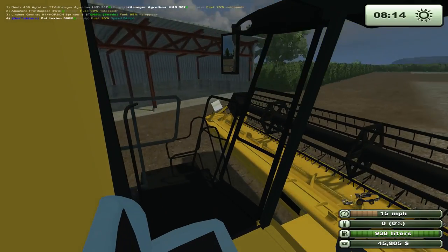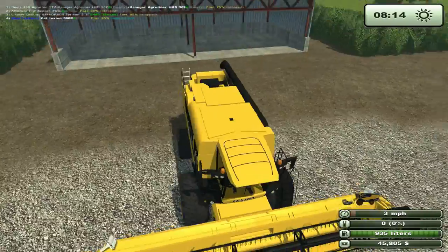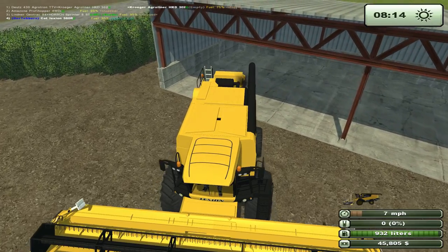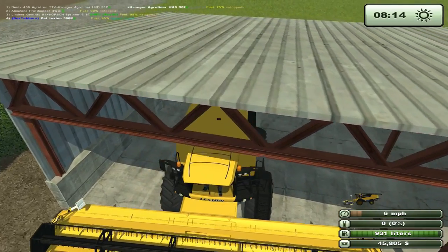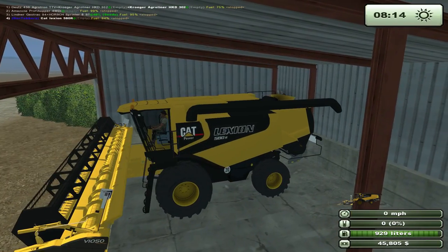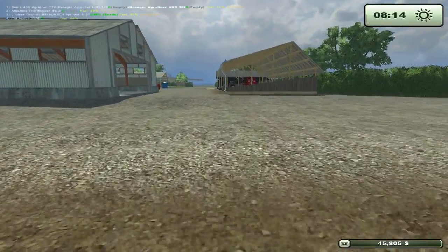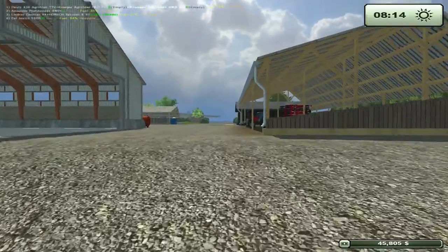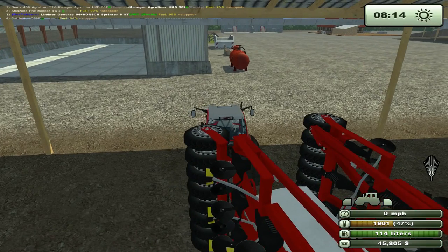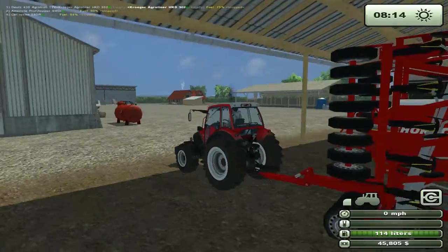We're going to back in. Because of the lack of rear view mirrors, we have to actually get out to back in. Like that - a little bit more. Stop. Perfect. Alright, yay, we did it. Let's get in here, let's unhook it, let's stir it up. Look at this - we're just rocking.